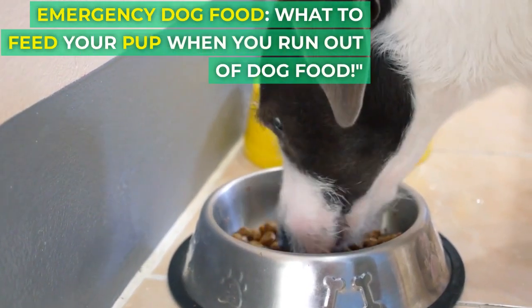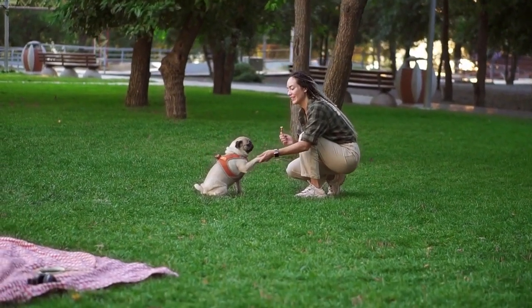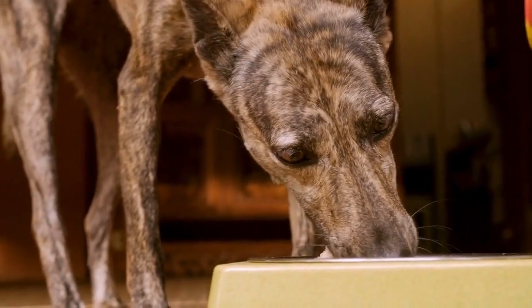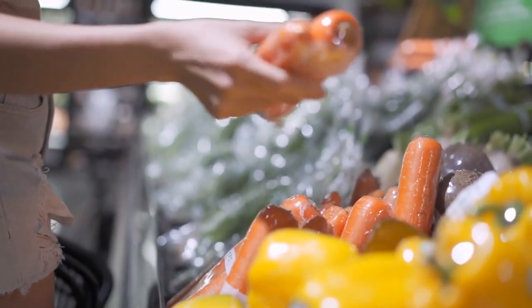Emergency Dog Food: what to feed your pup when you run out of dog food. Today we've got a topic that every responsible pet owner should be prepared for — what do you do when you run out of your dog's regular food? Don't worry, we've got you covered with some safe and healthy alternatives.